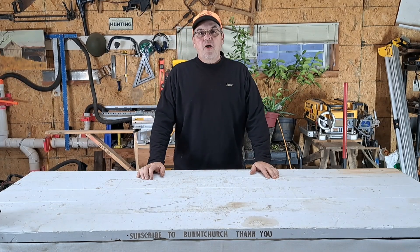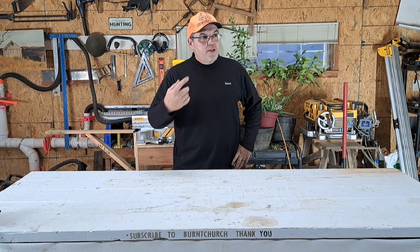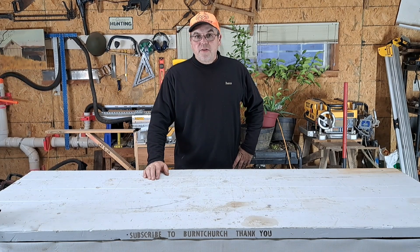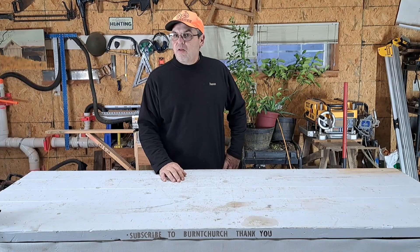Hello everybody, welcome back to Bart Church. I hope everybody's having a good day. It's early in the morning here — I think it's 6:45. It's foggy, you can't see 100 yards. Bad foggy. I guess the temperature's changing a little or something.